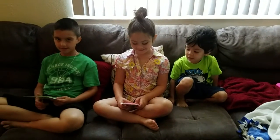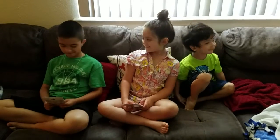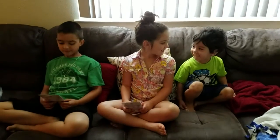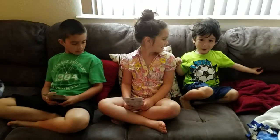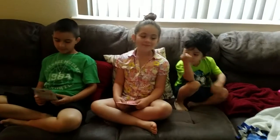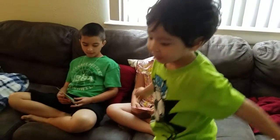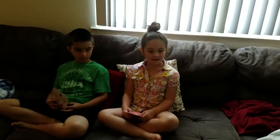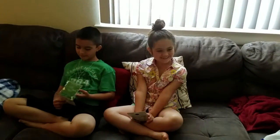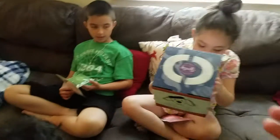Hey everyone, Samantha McDonald, Scentsy independent consultant. Today my kids are going to be doing another Scentsy Buddy unboxing — one of their favorite things to do. I did take advantage of that $18 sale that Scentsy has right now, going on here in June 2016.